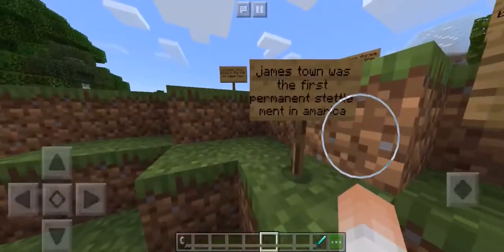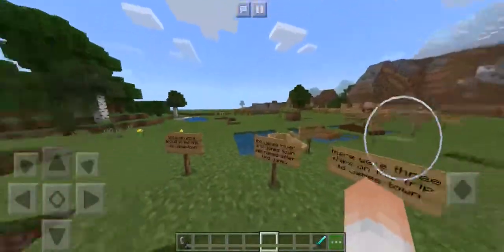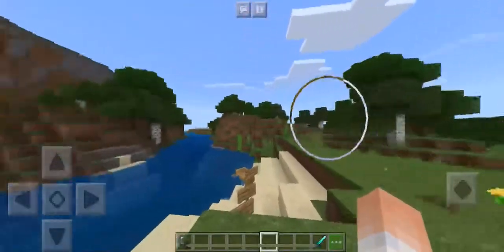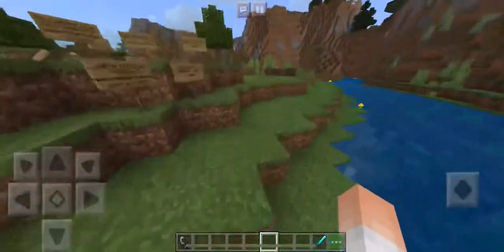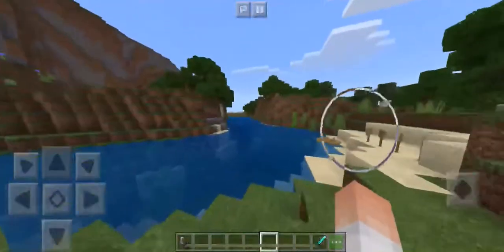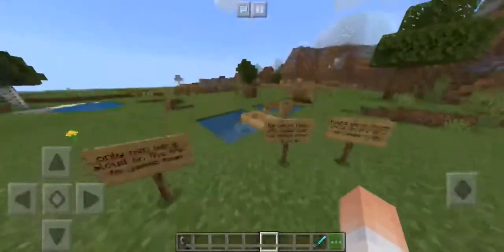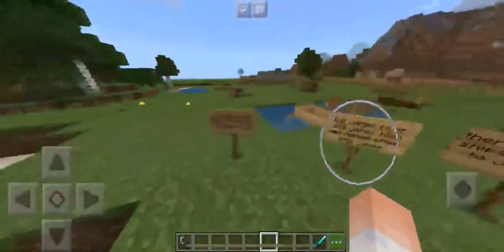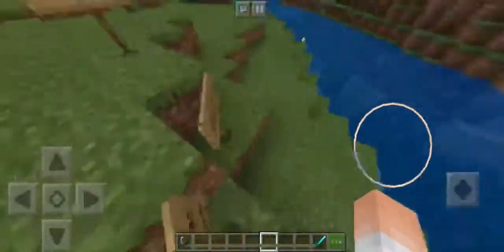Jamestown was the first permanent settlement in America. I know you've heard about Christopher Columbus and how the Vikings were there before him — yes, that's true — but the Vikings never made a permanent settlement here. So Jamestown was the first permanent settlement in America.